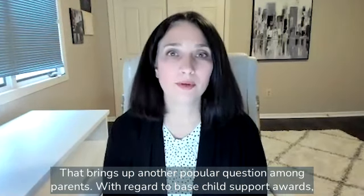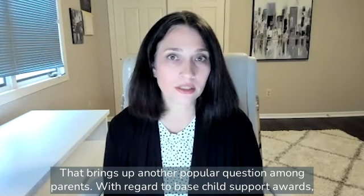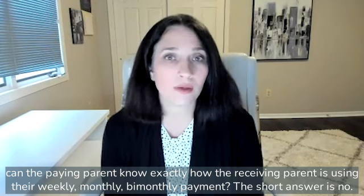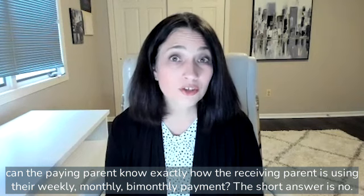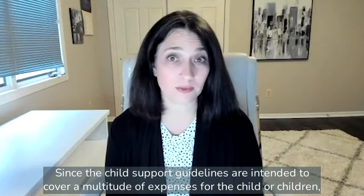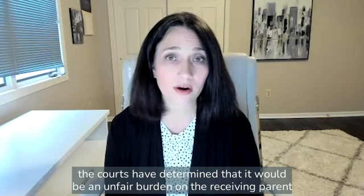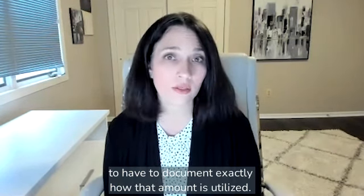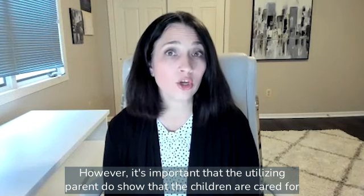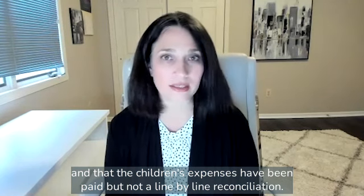That brings up another popular question among parents. With regard to base child support awards, can the paying parent know exactly how the receiving parent is using their weekly, monthly, or bi-monthly payment? The short answer is no. Since the child support guidelines are intended to cover a multitude of expenses for the child or children, the courts have determined that it would be an unfair burden on the receiving parent to have to document exactly how that amount is utilized. However, it's important that the utilizing parent show that the children are cared for and that the children's expenses have been paid — but not a line-by-line reconciliation.